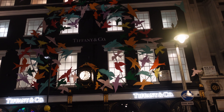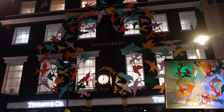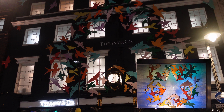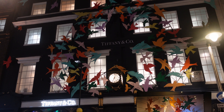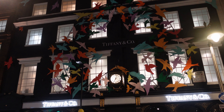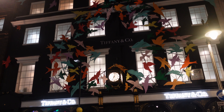In our first part video, we showed you the window displays at Tiffany. And this is one of the window displays they had — they've replicated it on the outside of the building in massive scale. So that's this year's outside Christmas decoration. It's a large star, made up of lots and lots of birds around the outside, but you've got to look really closely to see it.